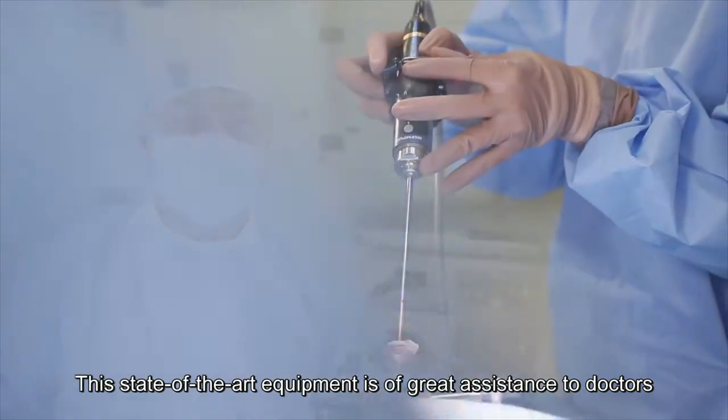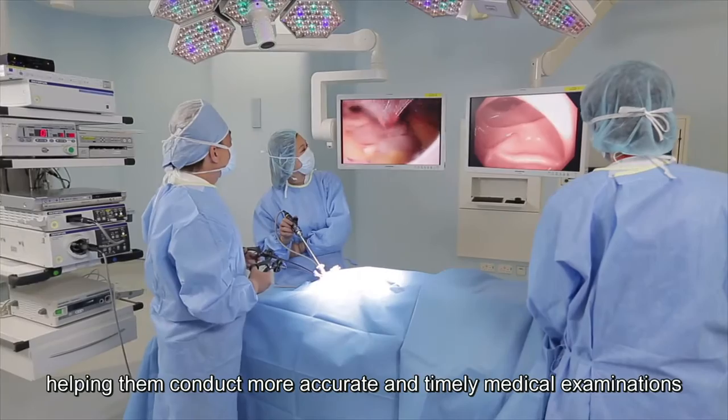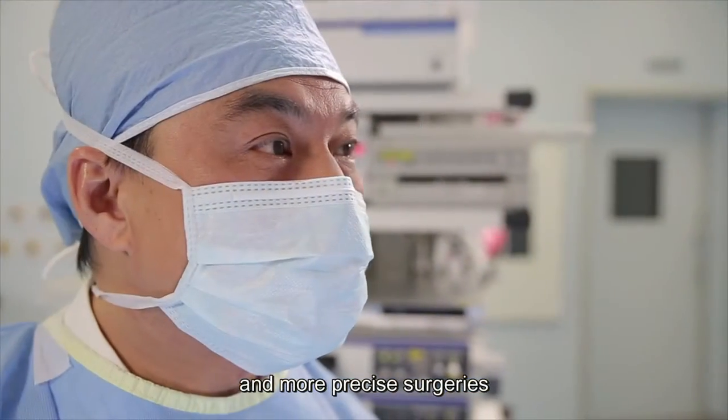This state of the art equipment is of great assistance to doctors, helping them conduct more accurate and timely medical examinations, and more precise surgeries.